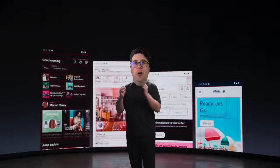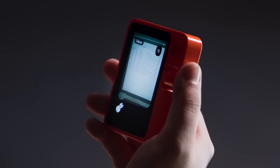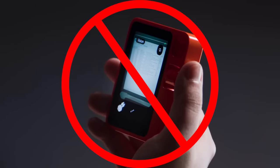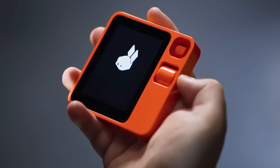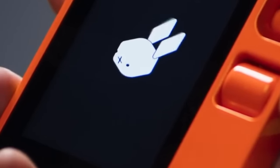So apparently the R1 works with one of the most advanced AIs on the planet in order to perform the breathtaking task of clicking around apps for you. That's right, instead of using the touch screen as a touch screen like most phones, to interact with the R1 you have to talk to this little rabbit and just hope that it knows what you want, even if your accent is a little bit hard to understand.